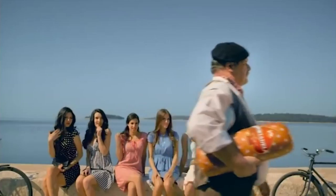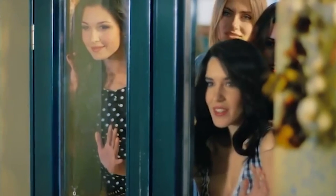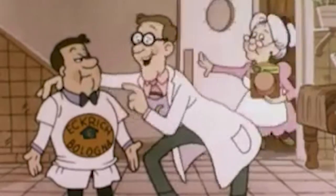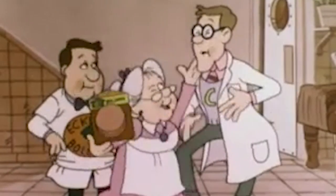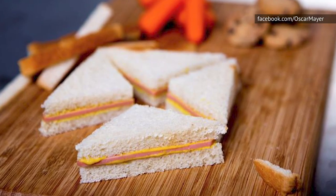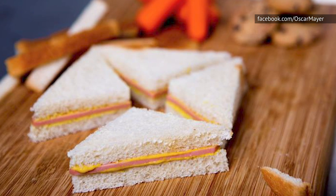Mortadella also contains a lot of spices, and at one point it was considered a food for the rich and powerful, due to the cost of the spices used in its production. And in some varieties of bologna, you can still taste this lunchtime favorite's spicy roots. The standard grocery store bologna doesn't contain a lot of spices, but if you visit a meat market and buy sliced bologna, you will probably be able to discern spices like pepper, coriander, and garlic.